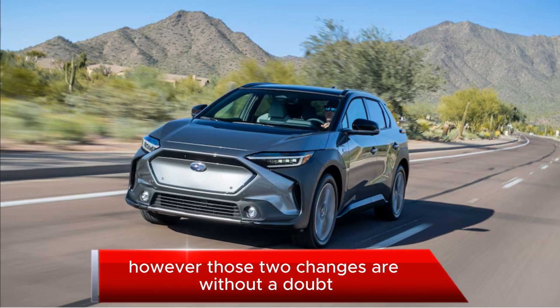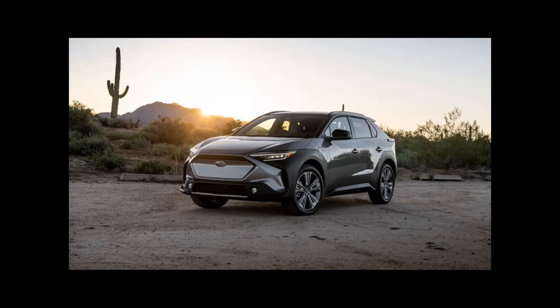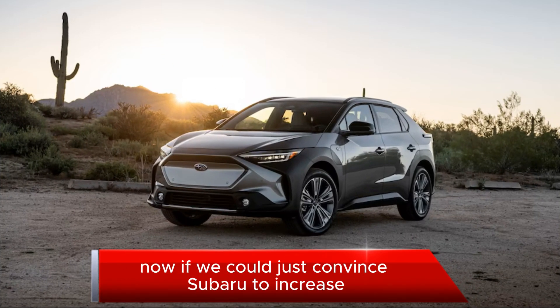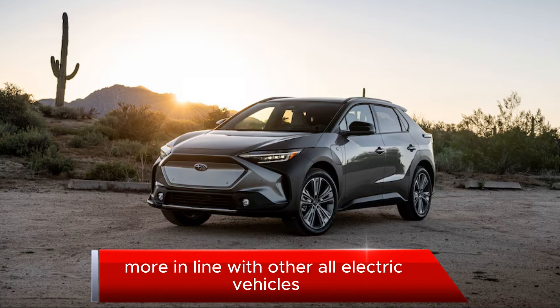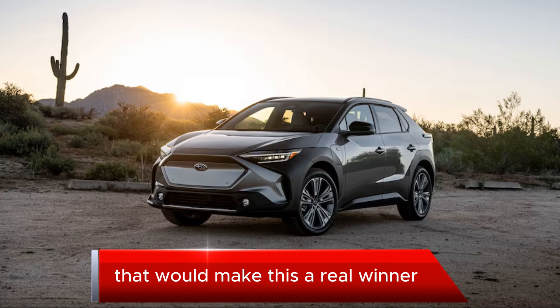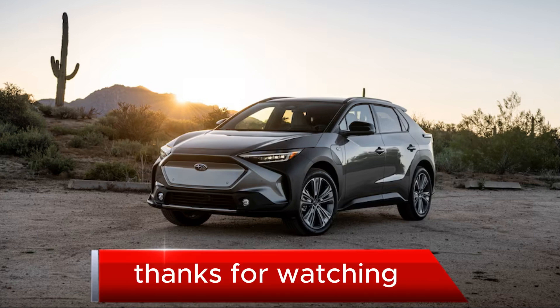However, those two changes are without a doubt vital and welcome improvements over the 2023 version. Now if we could just convince Subaru to increase the battery capacity and get its range more in line with other all-electric vehicles, that would make this a real winner for the adventure brand. Thanks for watching.